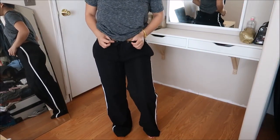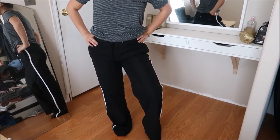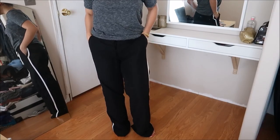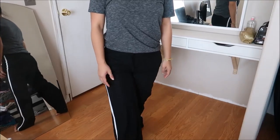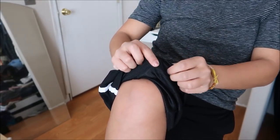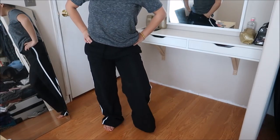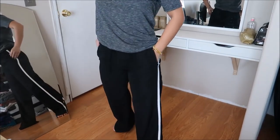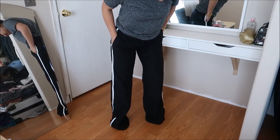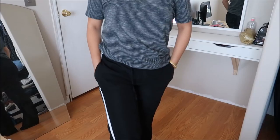These pants are by Tech Gear in a size small. The material is almost like what Zumba people use for their pants — a little squishy, with a mesh lining on the inside. They have a white stripe going all the way down and pockets. Pretty comfortable — good for around the house or running errands. This was originally going for $2.99.